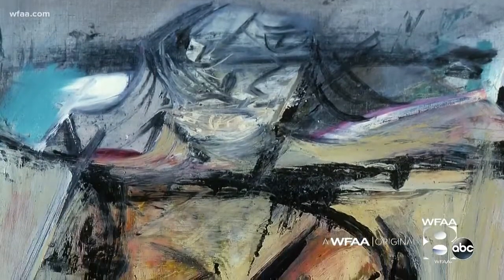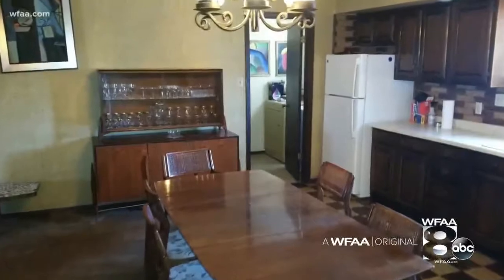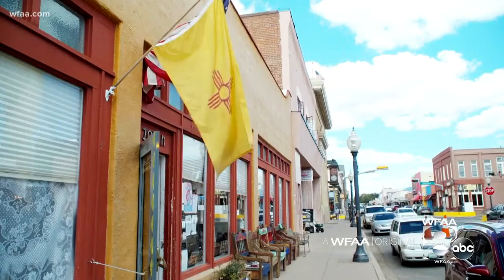Did they say how much it was worth? My understanding is that it's appraised at $160 million. Ron did not know that when he sold it and everything else in his aunt's house to an antique dealer in Silver City, New Mexico for $2,000.